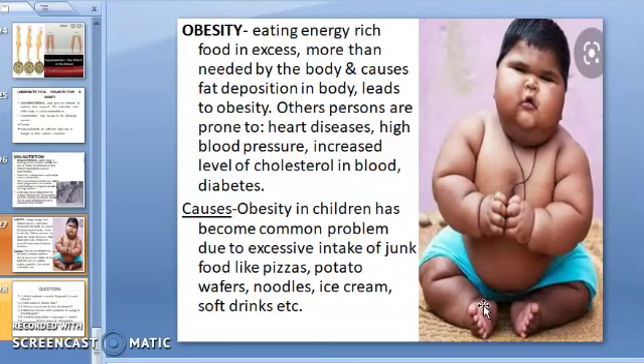Obesity in children has become a common problem these days. This is due to excessive intake of junk food like pizzas, burgers, potato wafers, noodles, ice cream, and soft drinks. Another reason is playing games on the computer and watching TV for long hours instead of playing outdoor games. These are some of the main causes of obesity.